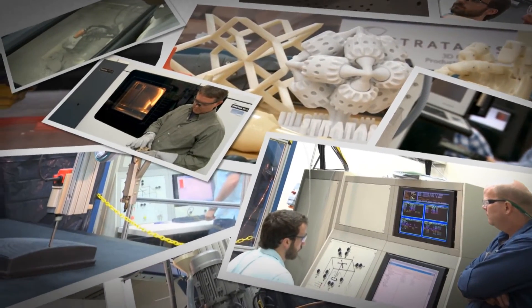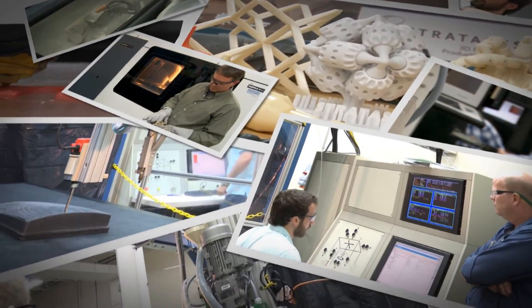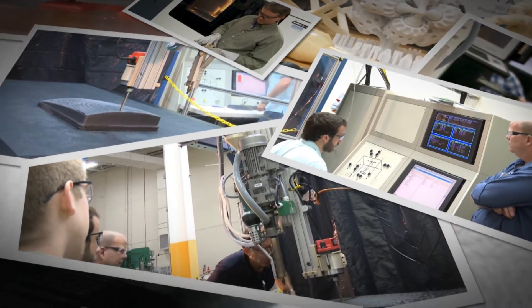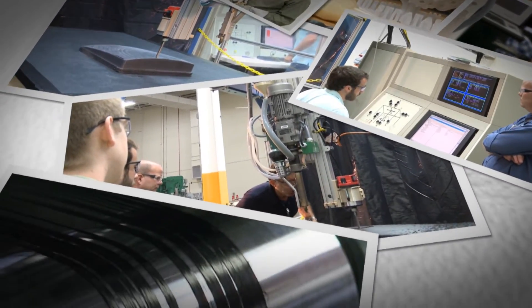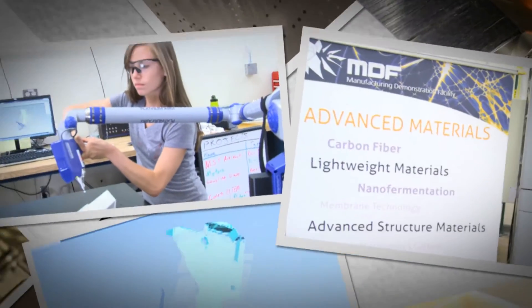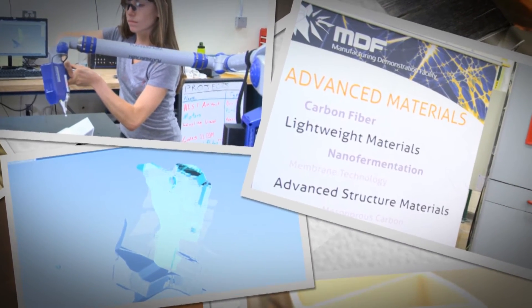To the DOE's Advanced Manufacturing Office, it's the kind of success story that demonstrates a genuine return on its investment in the nation's economic future. To the next generation of engineers, it's the kind of breakthrough that helps to secure the future of American manufacturing.